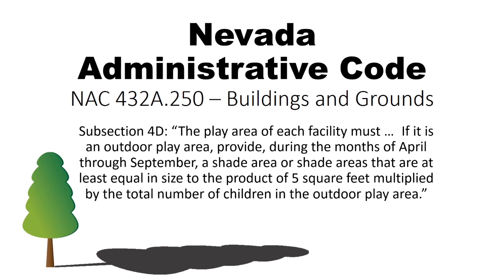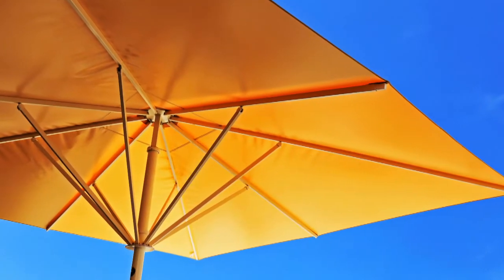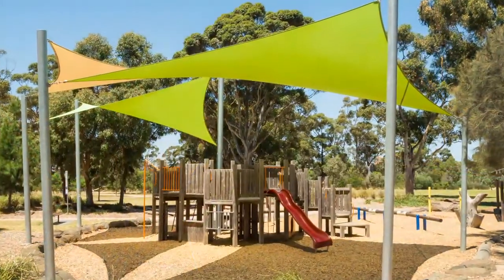In other words, every child in the outdoor play area needs five square feet of shade. Shade can be provided by such things as trees, porches, umbrellas or canopies — anything that provides shade. We do not count building walls as providing shade since the sun moves throughout the day; it would have to be attached, such as a porch.